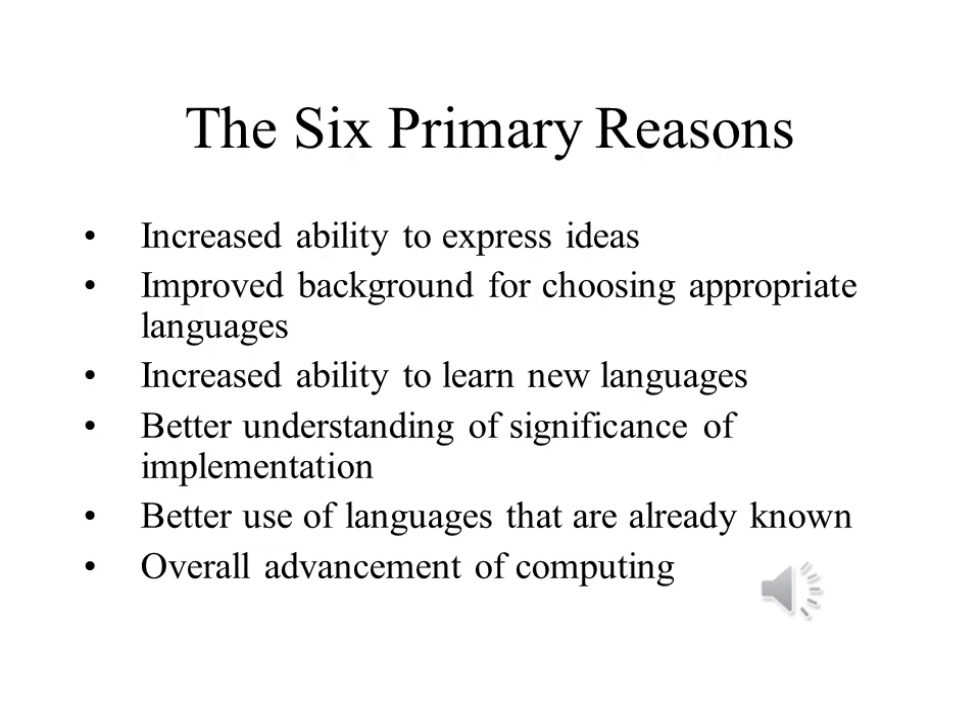It makes it easier to learn new languages because we understand that there are certain constructs to look for, and we know what the various paradigms and purposes are. We have a better idea of how to use the languages that we already know. And we understand more about computing overall.